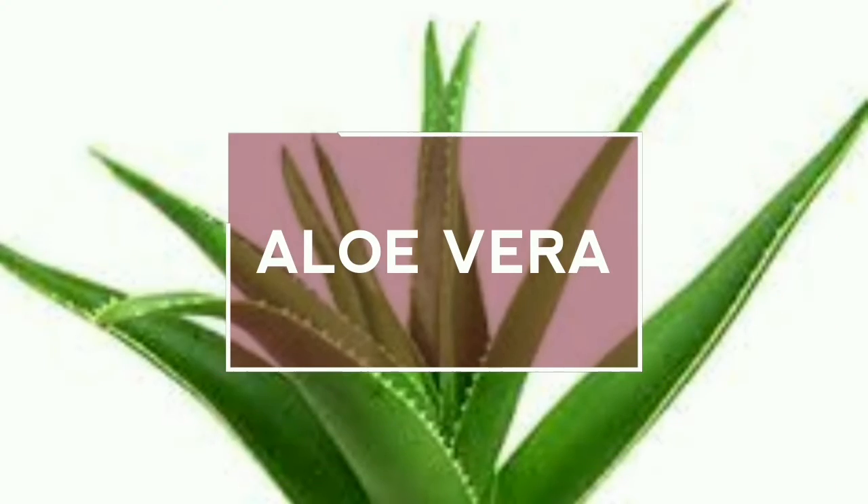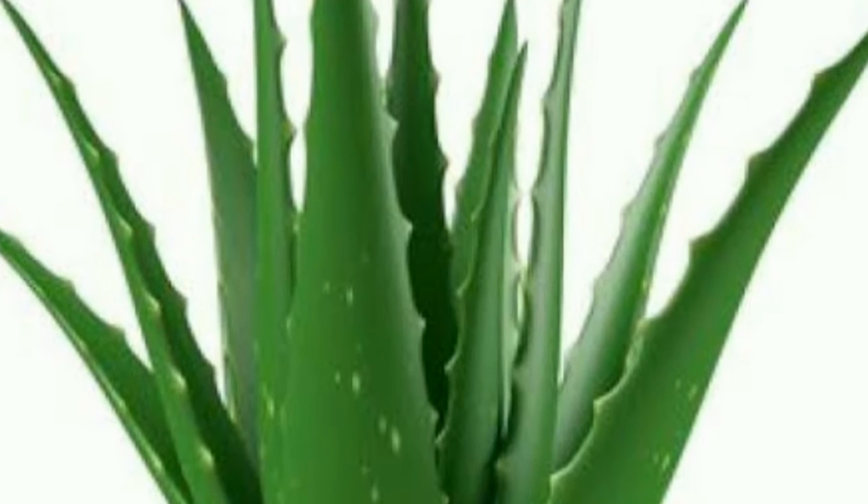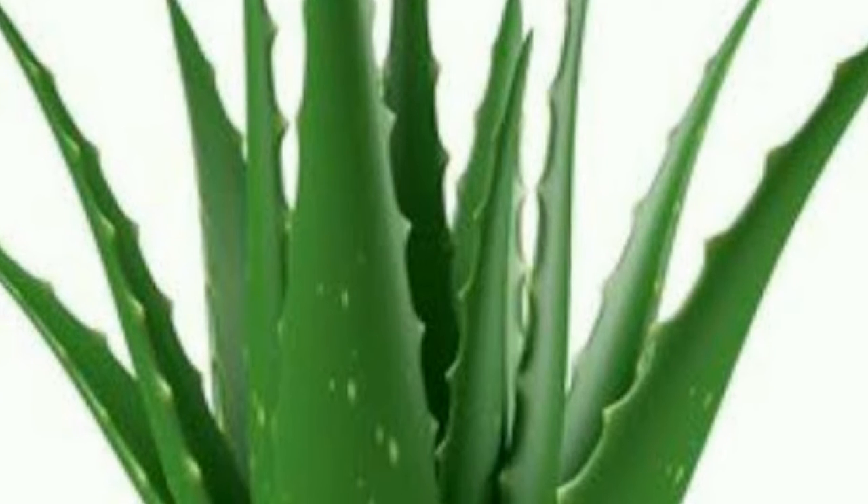Aloe Vera is a great moisturizer for the scalp. It reduces sebum, eliminates dandruff, and acts as a deep conditioner for the hair. It contains over 20 minerals and is a remedy used for thousands of years to reinvigorate your hair.